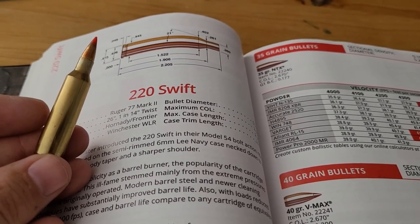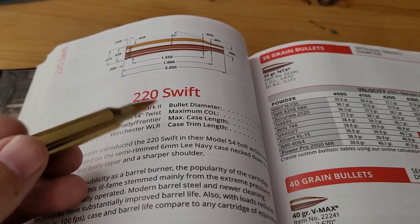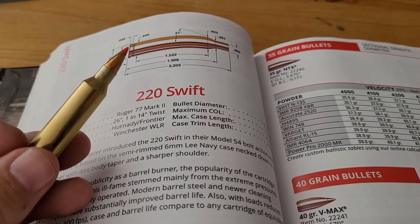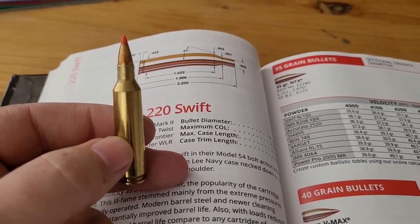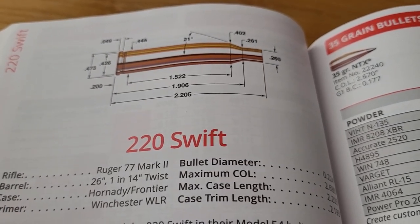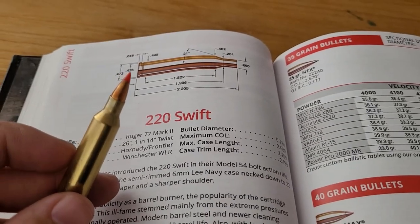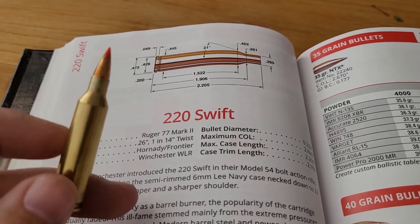Welcome to the channel. In today's video I'm going to compare two 22 caliber cartridges — in fact two of the fastest cartridges ever made in factory form. I'm going to compare the 22-250 Remington and the fastest factory 22 caliber cartridge, the 220 Swift. We're going to look at the history of these cartridges, the performance, and how they compare to each other. Hope you guys enjoy the video.